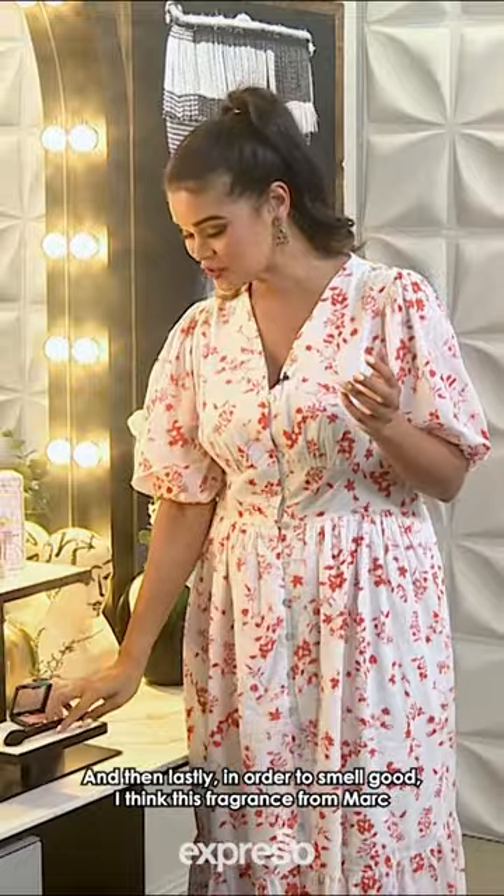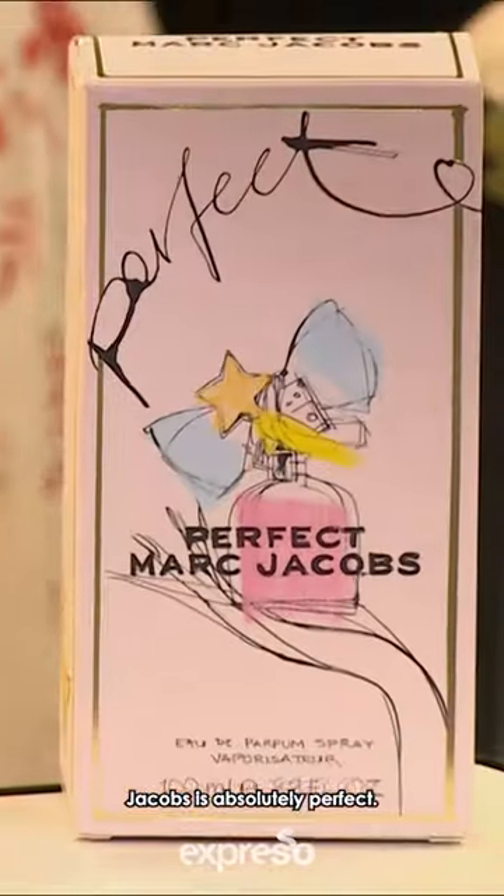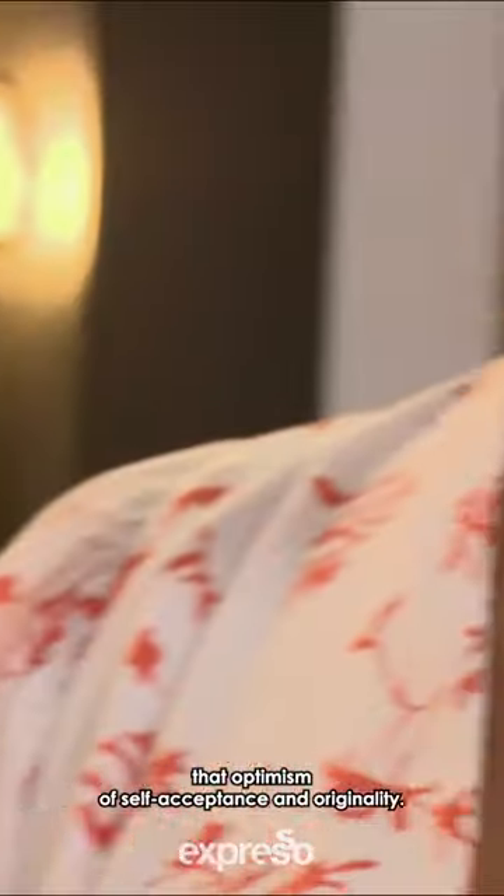And then lastly, in order to smell good, I think this fragrance from Marc Jacobs is absolutely perfect. In fact, it is called Perfect and it is a floral scent that really celebrates the optimism of self-acceptance and originality.